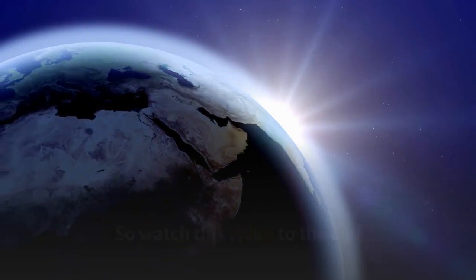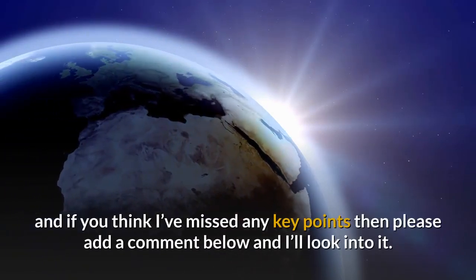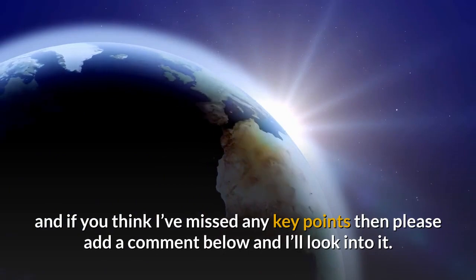So watch this video to the end and if you think I've missed any key points then please add a comment below and I'll look into it.